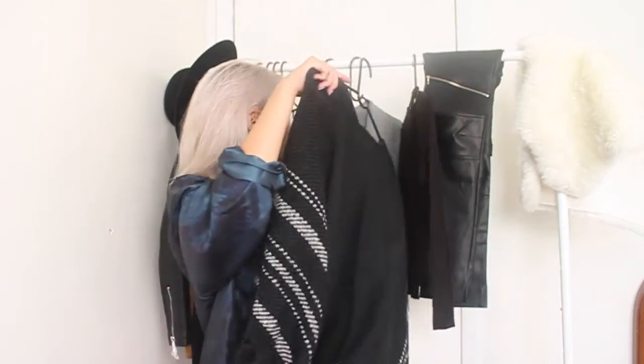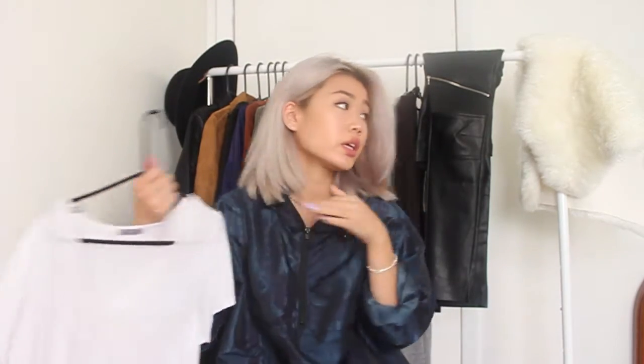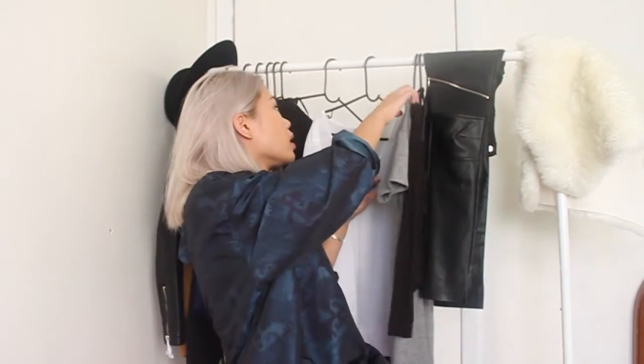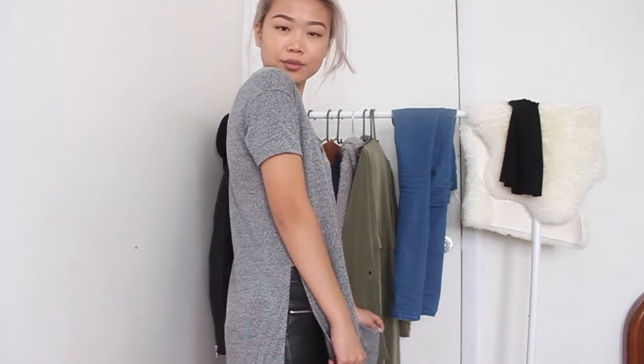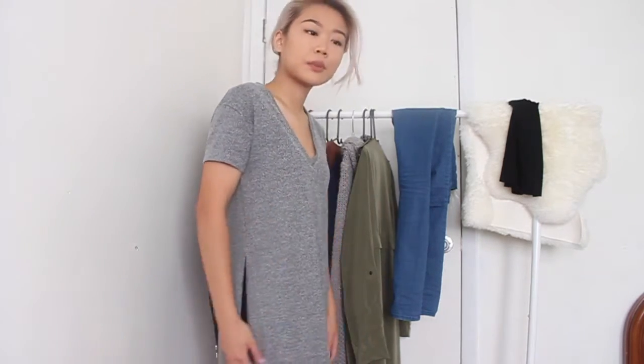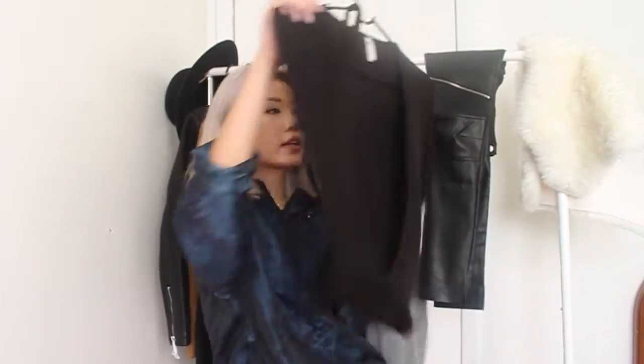I got this long white v-neck from Zara, and I'm wearing the same one in black underneath. It's just nice to have good quality v-necks. I tend to lose mine in the wash. I also got this really nice knitted v-neck — it's long, has a slit, and it's super cute. It stops right where you want it, not showing too much but showing enough.